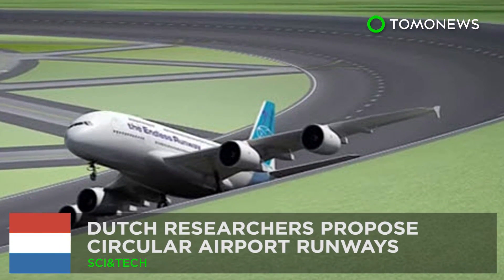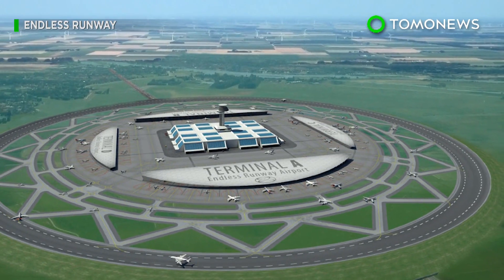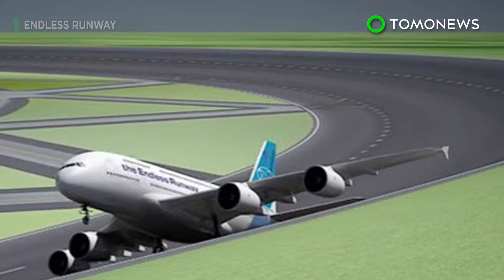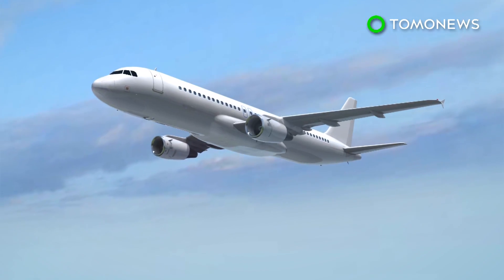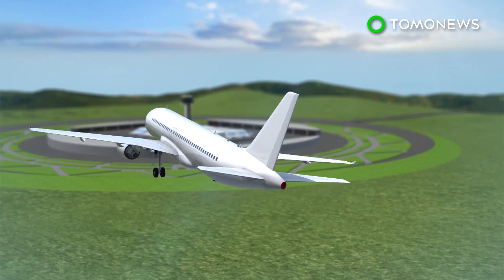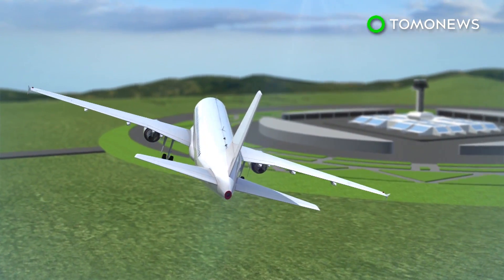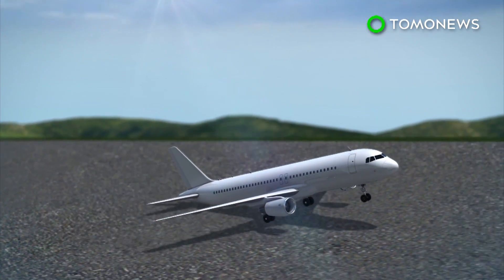Dutch researchers propose circular airport runways. Scientists in the Netherlands are working at the country's aerospace center to develop circular airport runways. Researchers at the Endless Runway, a project funded by the European Commission, believe circular runways could have several benefits, including being more environmentally friendly and less noisy.